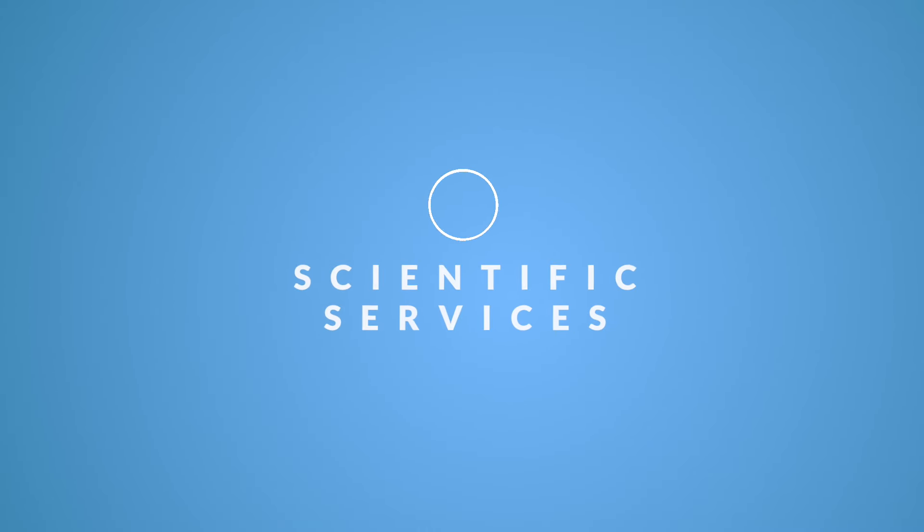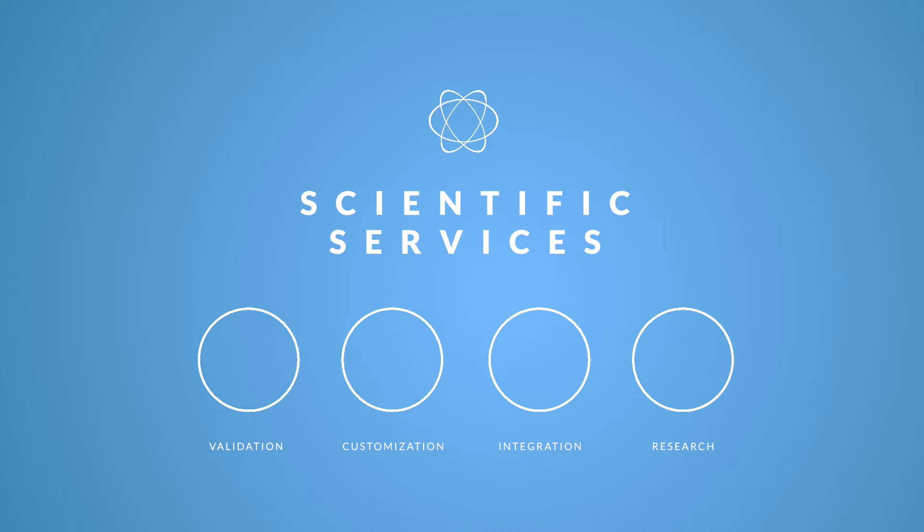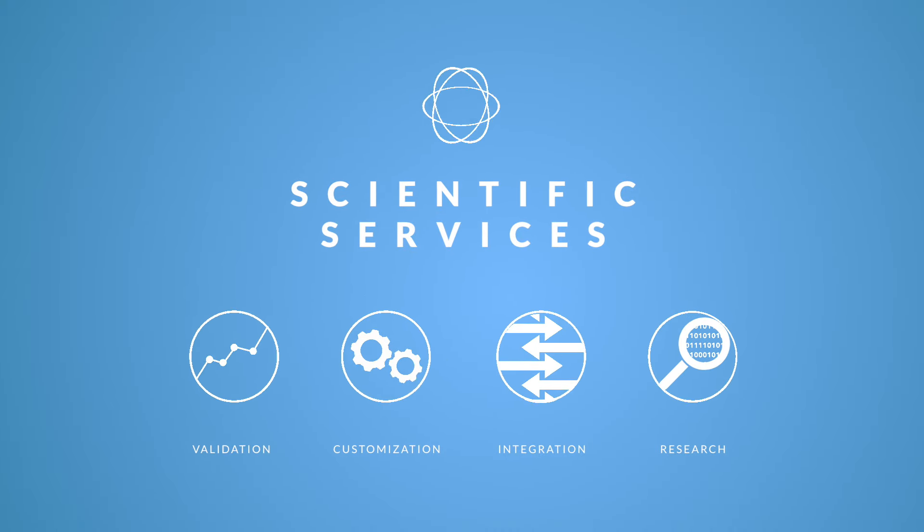Genome Oncology also offers scientific services for test validation, customization, integration, and research.